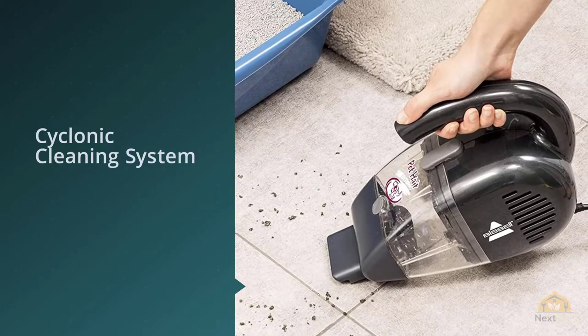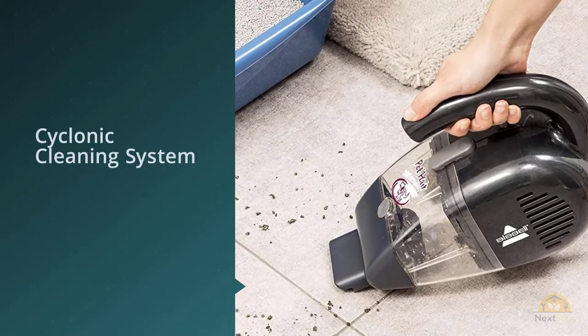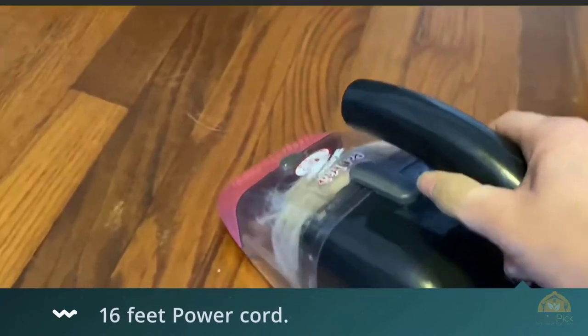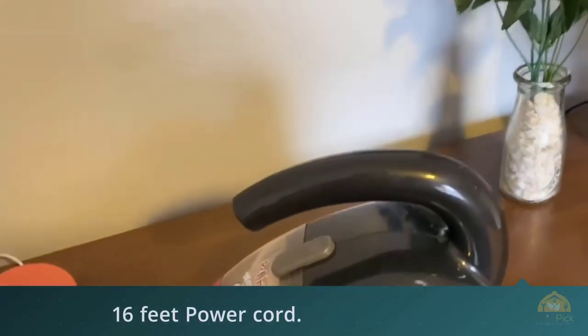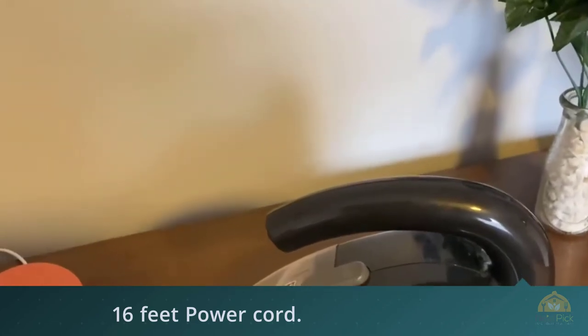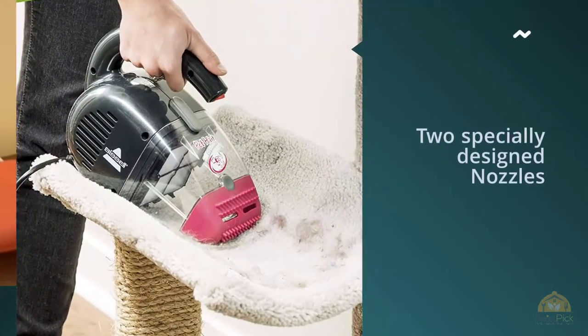A converted skeptic writes that often only a single swipe is needed, which makes for a quick job. There was hardly any hair stuck to the brush — all of it ended up inside the dust container, which is super easy to detach, empty, and clean.